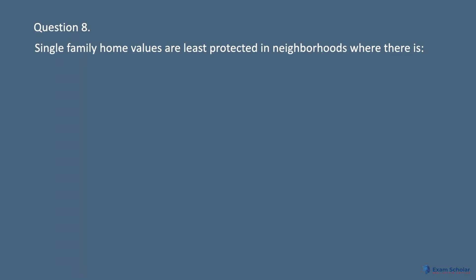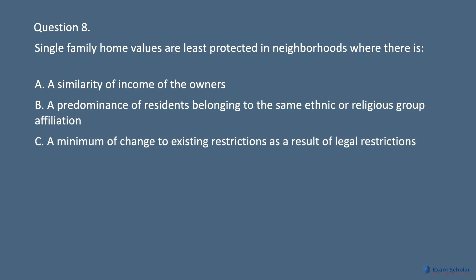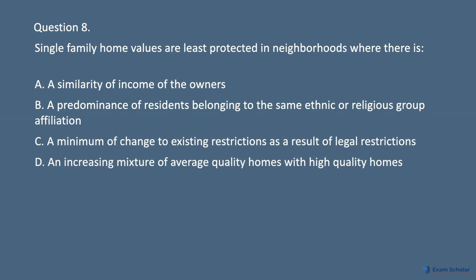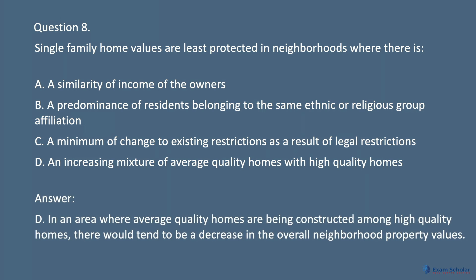Question 8. Single-family home values are least protected in neighborhoods where there is: A. A similarity of income of the owners. B. A predominance of residents belonging to the same ethnic or religious group affiliation. C. A minimum of change to existing restrictions as a result of legal restrictions. D. An increasing mixture of average quality homes with high quality homes. Answer: D. In an area where average quality homes are being constructed among high quality homes, there would tend to be a decrease in the overall neighborhood property values.